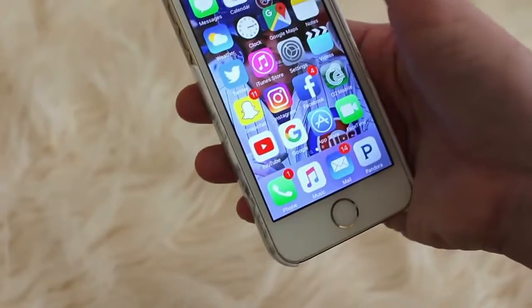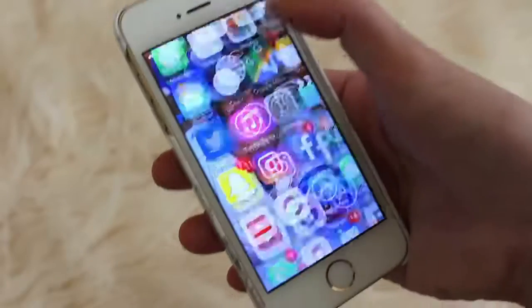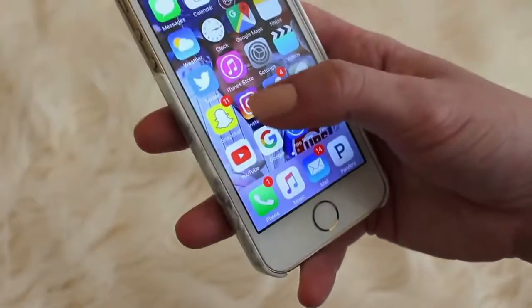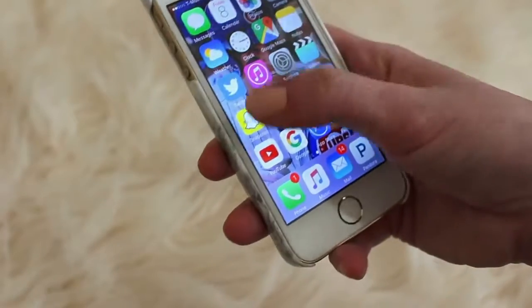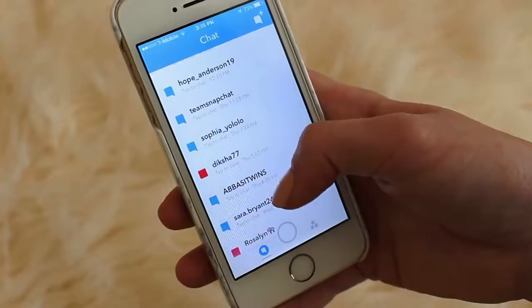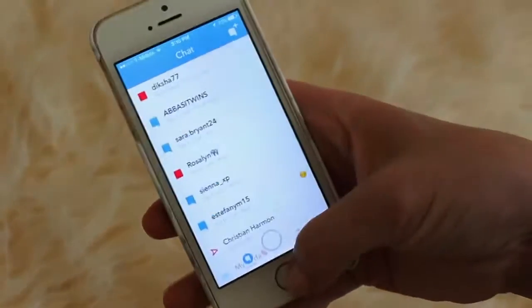Next I have Camera, Weather, Clock for my alarms, Google Maps, Notes, and Twitter — I love Twitter. For those of you who do not know, my Twitter name is KatHarmon31, and that is the same as my Instagram and Snapchat. Next to Twitter I have iTunes, Settings, Videos, and then Snapchat. I just posted a picture of the camera so you guys know that I'm filming, but I have a lot of messages to reply to from you guys.